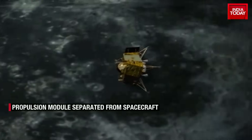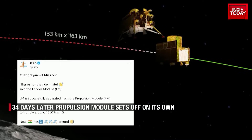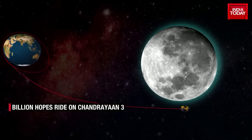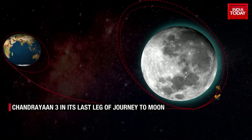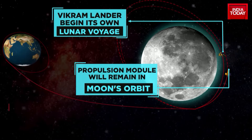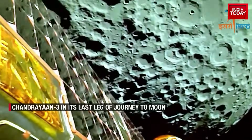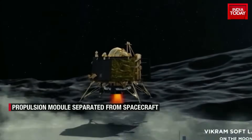Chandrayaan-3's spacecraft and propulsion module, having spent 34 days together, parted ways and embarked on their respective journeys on 17th August. The propulsion module separated from the lander while in lunar orbit. A day before, on 16th August, the spacecraft had successfully completed a crucial firing operation, placing it into an orbit of 153 km by 163 km around the moon. This marked the completion of the lunar bound maneuvers and brought the spacecraft one step closer to its ultimate goal of landing on the south pole of the moon.